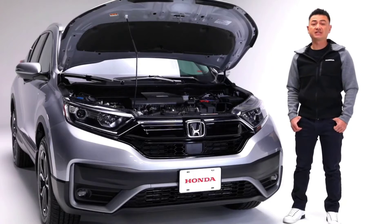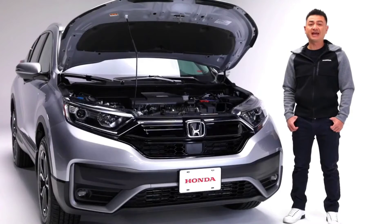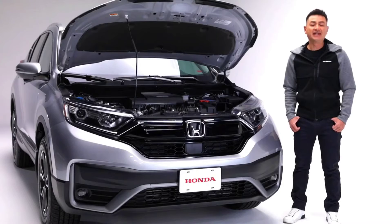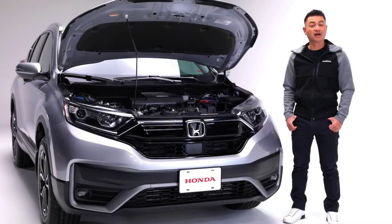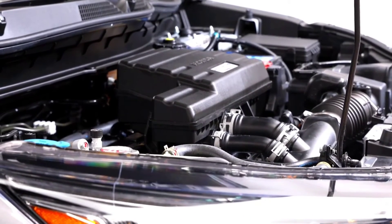The CR-V's continuously variable transmission, real-time all-wheel drive, stability assist and traction control make for a smooth ride without sacrificing agile sporty handling. The CR-V gets excellent fuel economy numbers as well, coming in at an impressive 8.1 liters per 100 kilometers highway and city combined.